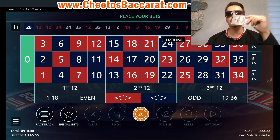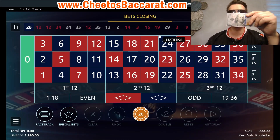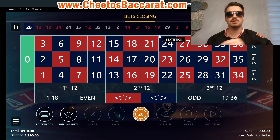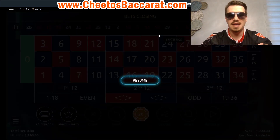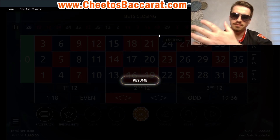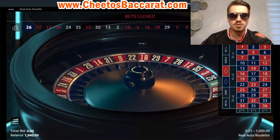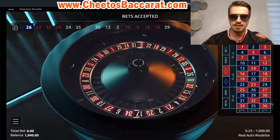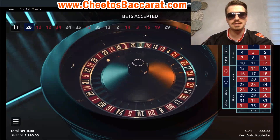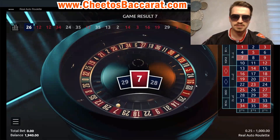In this video, I will show you how you can make $100 minimum playing roulette from your own house every single day. My name is Cittos Backrot. I am a professional Baccarat and roulette player, and I will show you how you can achieve that. So let's go right away.